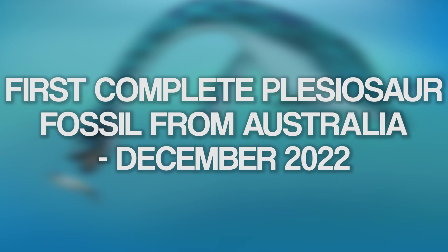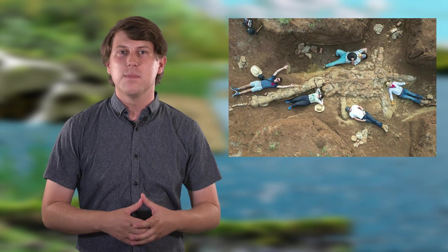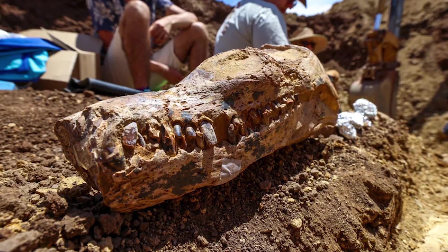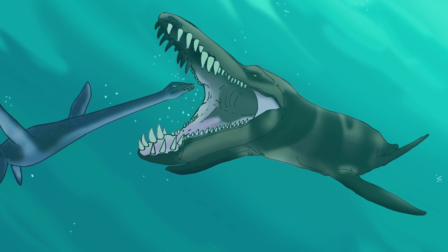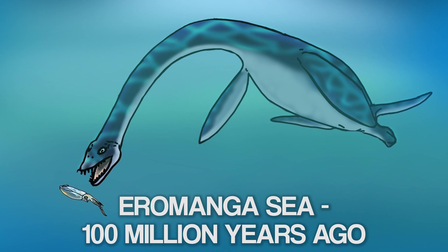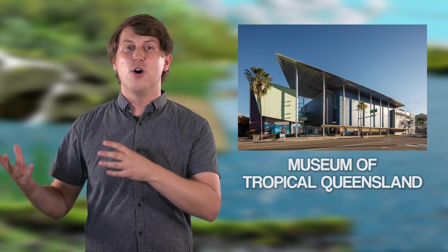In December of 2022, the fossil of Australia's first ever complete plesiosaur was unearthed. The six metre long specimen was discovered in central Queensland and excavated by a four-person team from the Queensland Museum. This is the first time in Australia that both the head and body of a plesiosaur have been found together in one place. Even by global standards, it's pretty rare to find plesiosaur heads, as they were often the first to float away or be eaten by a predator. This specimen is a type of plesiosaur called an elasmosaur that hunted fish in the sea, and it has been transported to the Museum of Tropical Queensland in Townsville. Hopefully a research paper gets published in 2023.